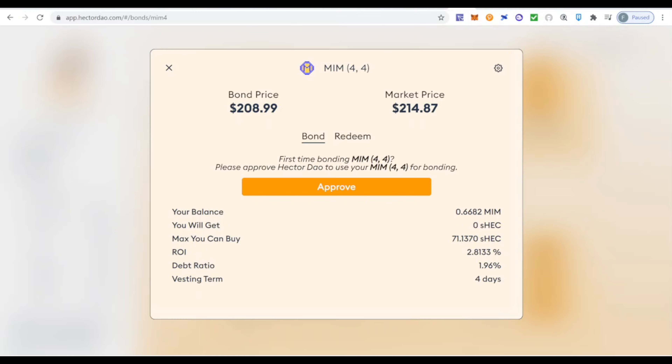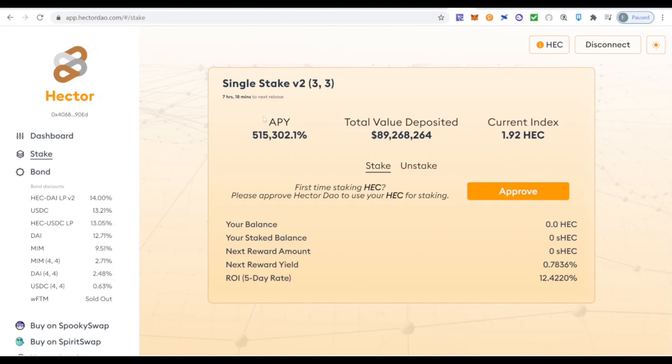The token you receive is already staked HEC, so it immediately starts earning a benefit. The vesting period is four days, after which you can do whatever you want with that staked asset. You don't need to stake it again — it's already generating profit and growing with the auto-compound strategy that Hector DAO, Spartacus, and Wonderland all have. It's earning that ~515,000% APY. This is a new functionality — people taking the Olympus DAO fork and reinventing it, and I love it.